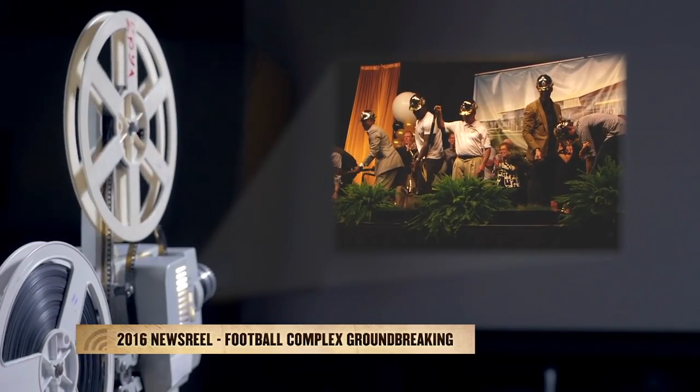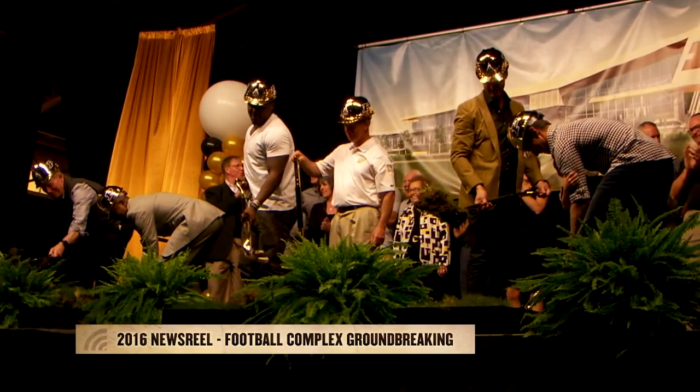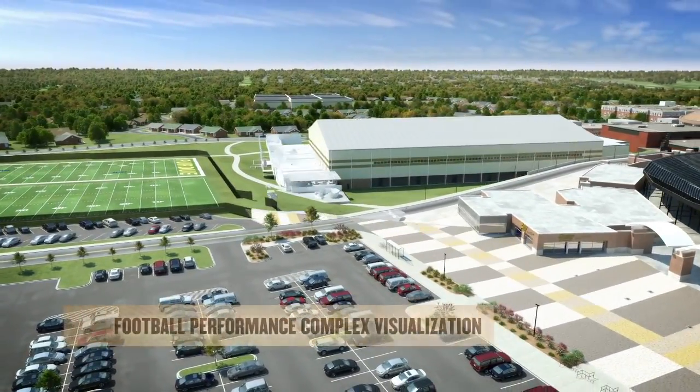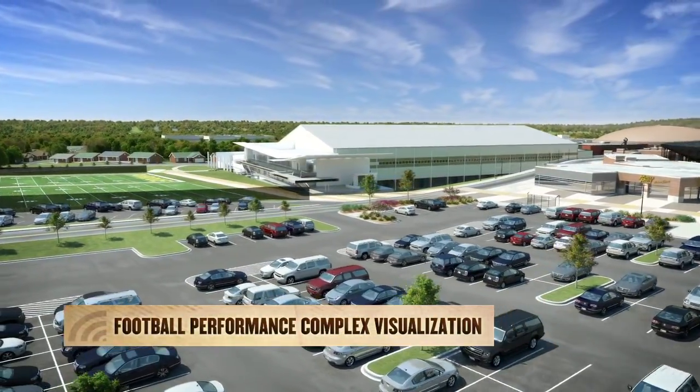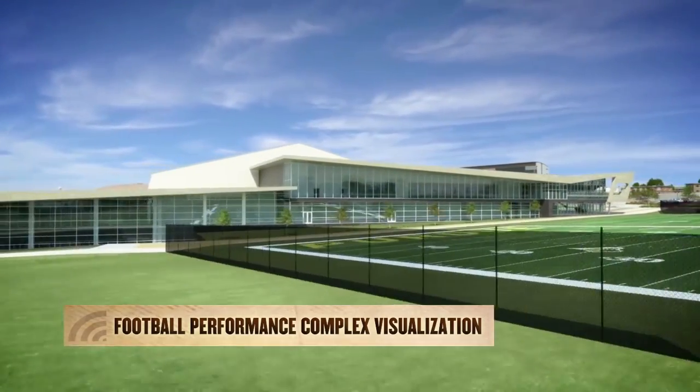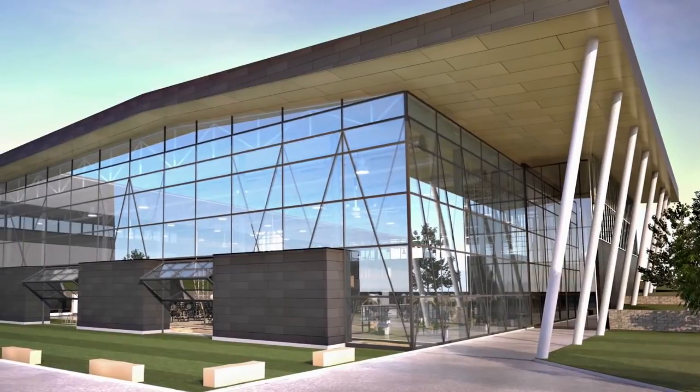In April, Purdue broke ground on a new football performance complex. Football alum and Super Bowl MVP Drew Brees joined Purdue dignitaries at the event. It was built in about 18 months, which is almost unheard of. The $65 million price tag was privately financed. The team moved in 2017, and this provides that one central location where if you're a football player at Purdue, you know you can hang out.